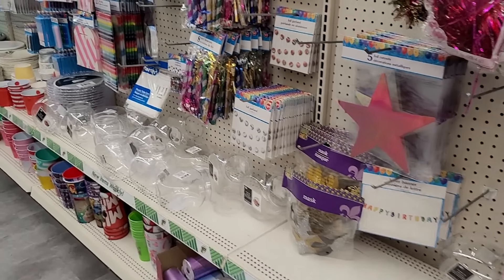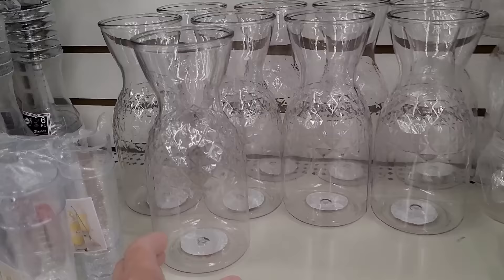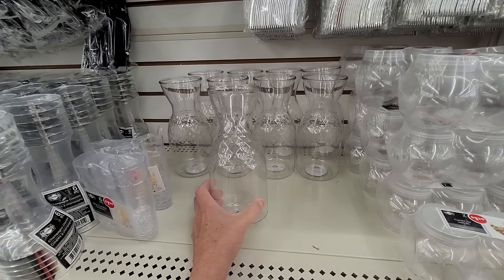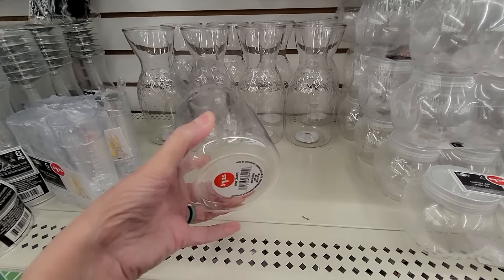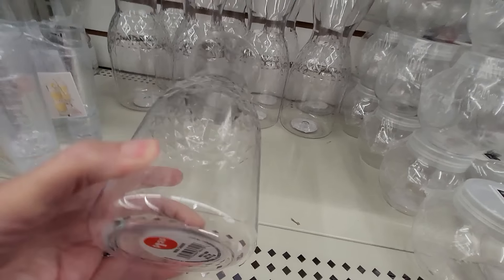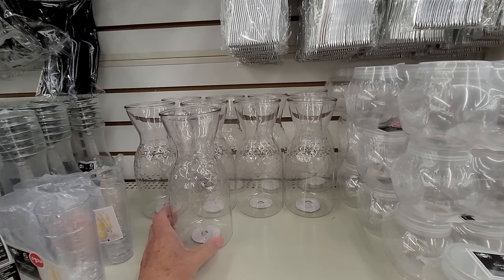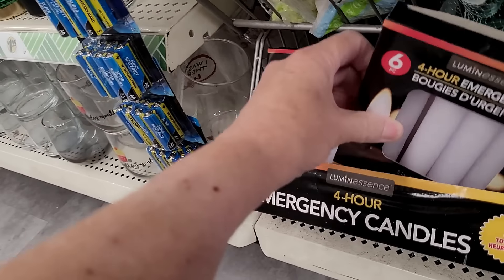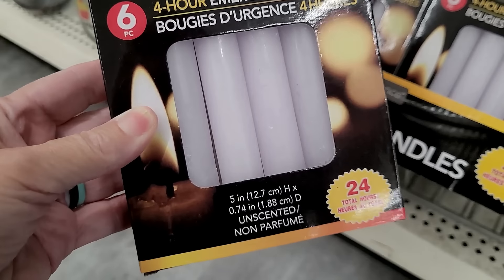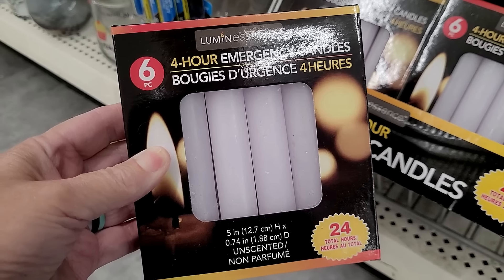I love the party aisle at Dollar Tree, so I like to take a little look at new goodies. This is something I have not seen before — a crystallized plastic wine decanter for $1.25. It would be very nice even filled with ice water. And this is something I make sure I have in my house every year in prep for winter: the six-piece four-hour burning emergency candles.